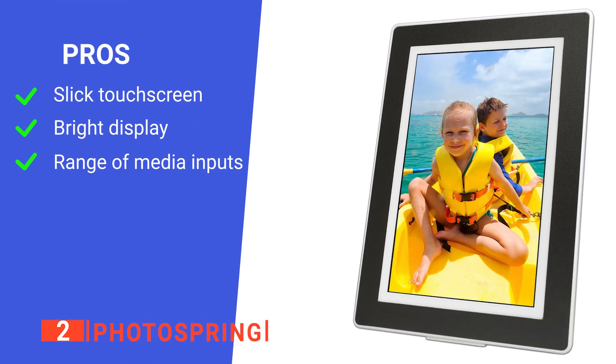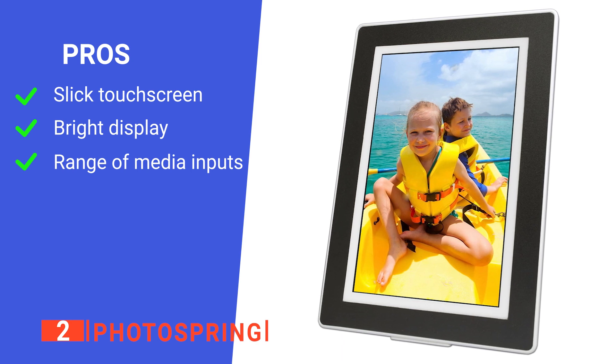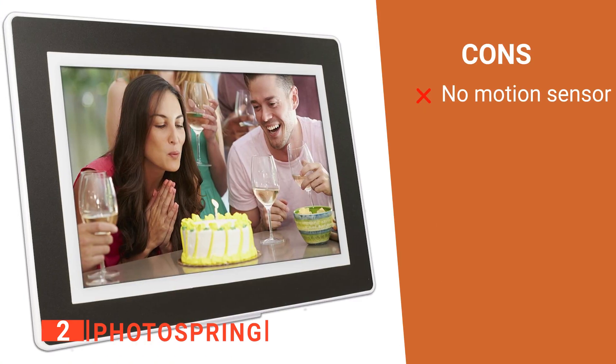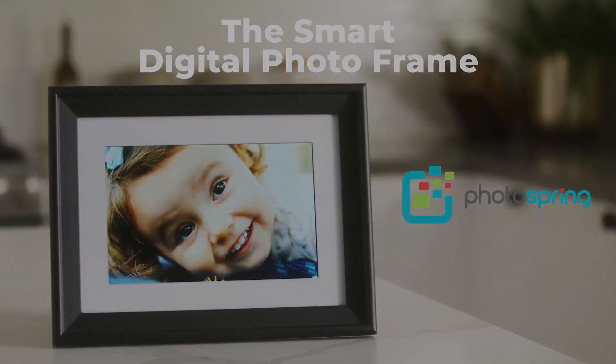Its pros are a good touchscreen that facilitates access to photo and video playlists, a clear and bright display, and it accepts media from a variety of sources. However, it lacks any kind of motion sensor. The PhotoSpring is a great device to showcase you and your friends' photos after a vacation.